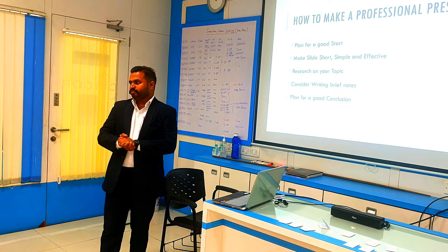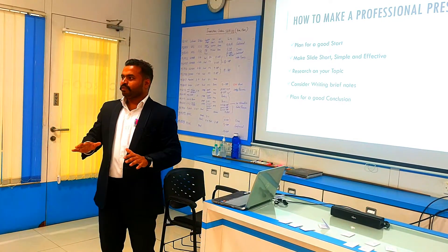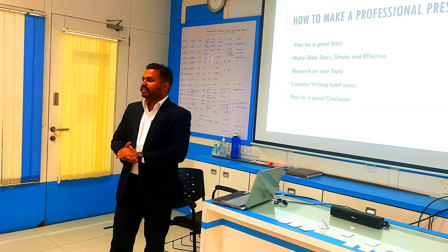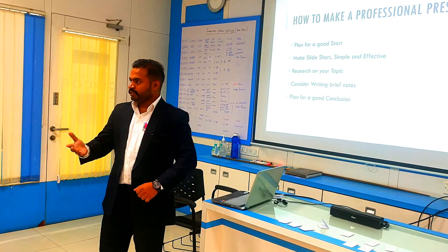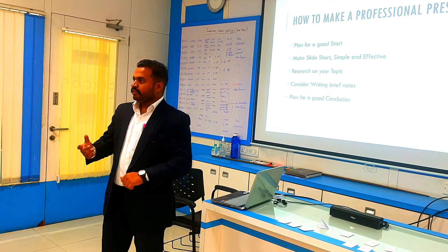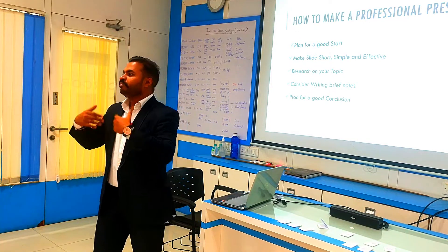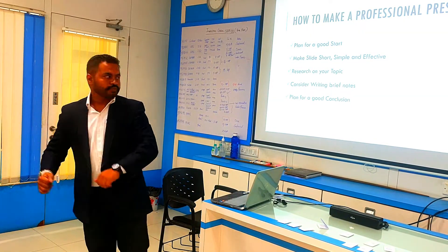Plan for a good conclusion. Starting is important and ending is also important. You should conclude the entire presentation in a single slide and give the conclusion to the audience. Appreciate your audience — that they have taken participation in every activity, they were active and they were with you. Actually, you are with me, helping me to give you the presentation.